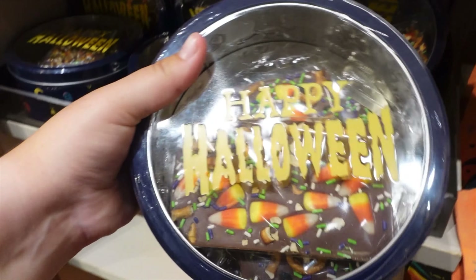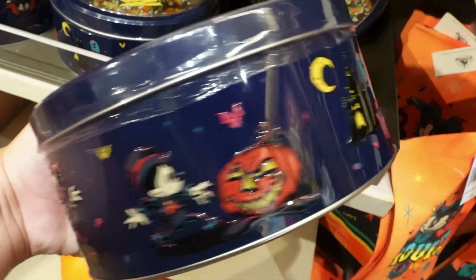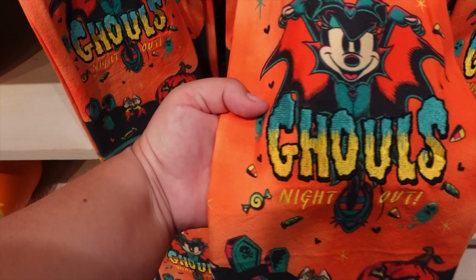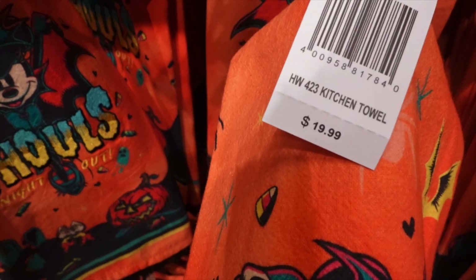They've got Halloween snackies with all the characters on the outside, and a kitchen towel with the same cute design. That is adorable.